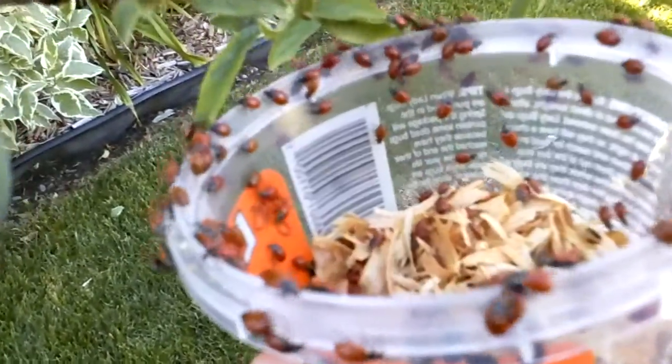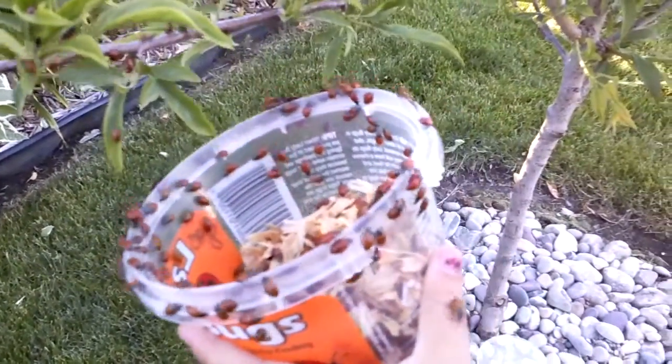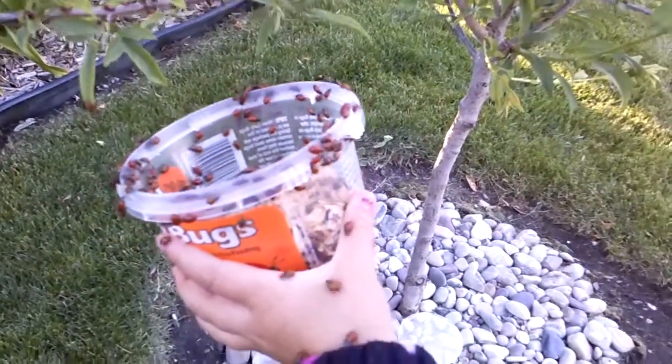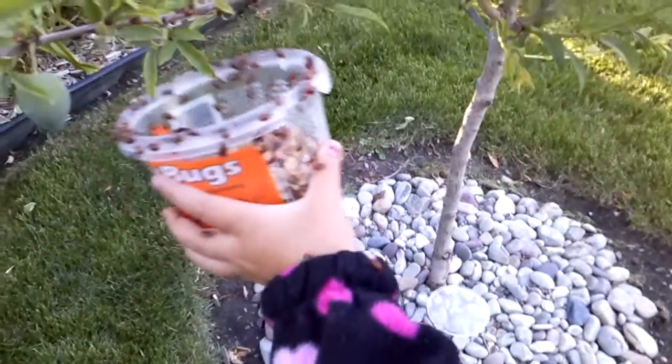They flop — they can't climb over me! They're on my jacket! That's funny, huh? Does it tickle? They climb all over the kids. All over the kids — all tickles!